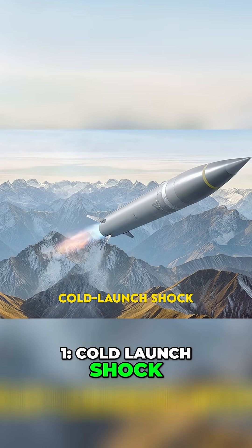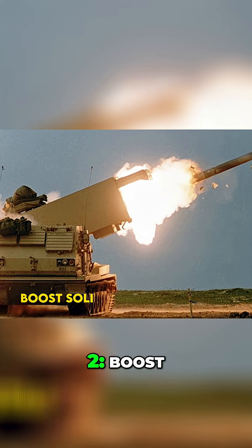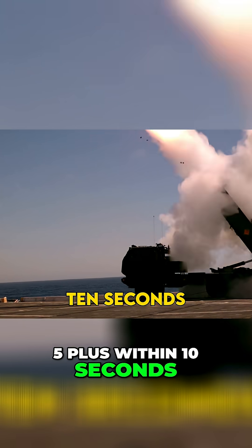Phase 1: Cold launch shock — a gas generator spits the missile clear of its canister. Phase 2: Boost — solid propellant lights, and the dart hits Mach 5 plus within 10 seconds.